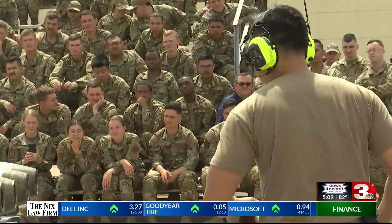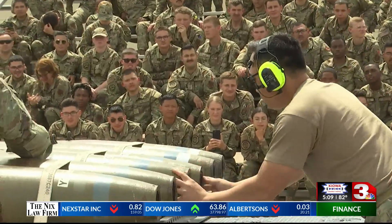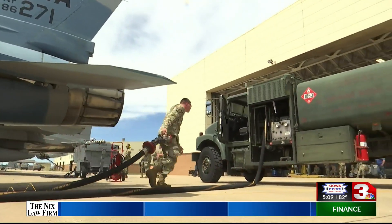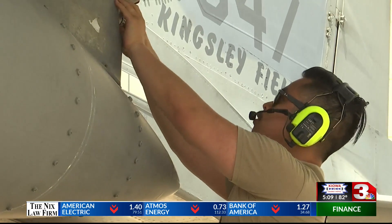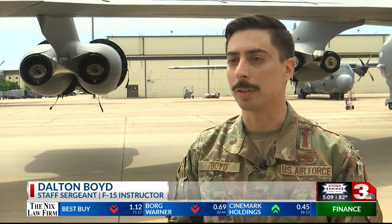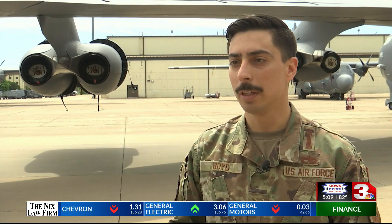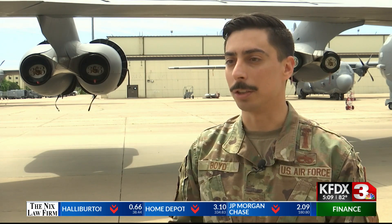F-15 Instructor Staff Sergeant Dalton Boyd says this is the perfect opportunity for Airmen in Training to see all of these operations happen in one location. For the Airmen in Training here at Shepard to see all of us come together, it's really important because when they go through tech school, they're focused on only their career field. Once they now see that we can all work together to create mission-ready aircraft, it's not just about them. We need each other to finish the mission.